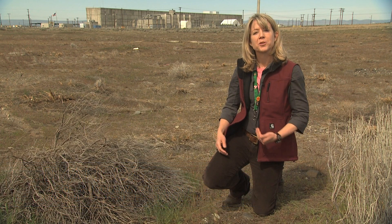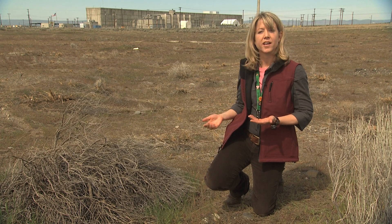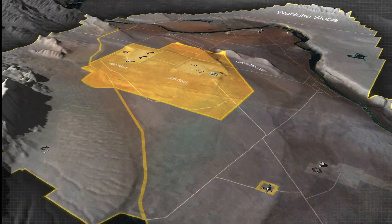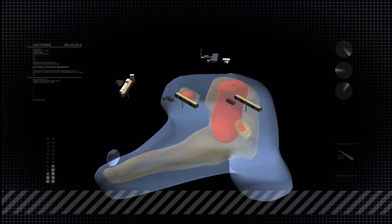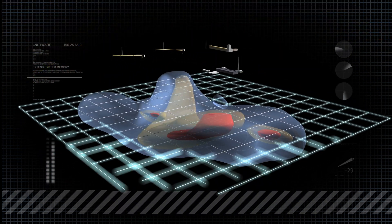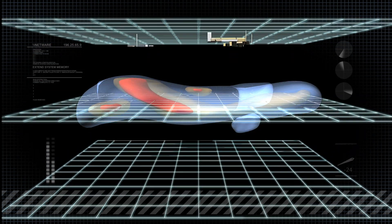In my work, I think about what the public can't see — the sand, gravel, and water beneath the site, called groundwater. For decades, water, chemicals, and radiological contaminants seeped into this underground formation and have created an environmental remediation challenge.